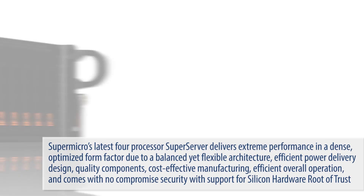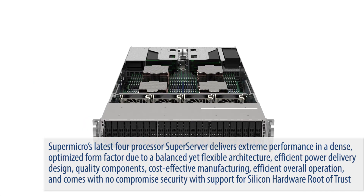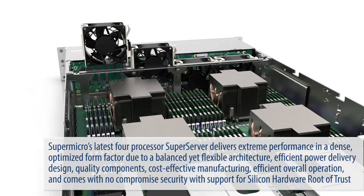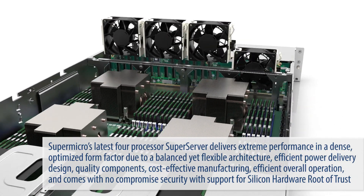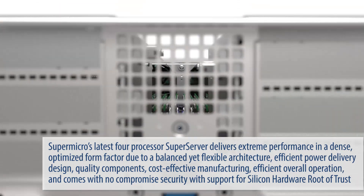Supermicro's latest four-processor SuperServer delivers extreme performance in a dense optimized form factor due to a balanced yet flexible architecture, efficient power delivery design, quality components, cost-effective manufacturing, and an efficient overall operation. This is your competitive advantage.